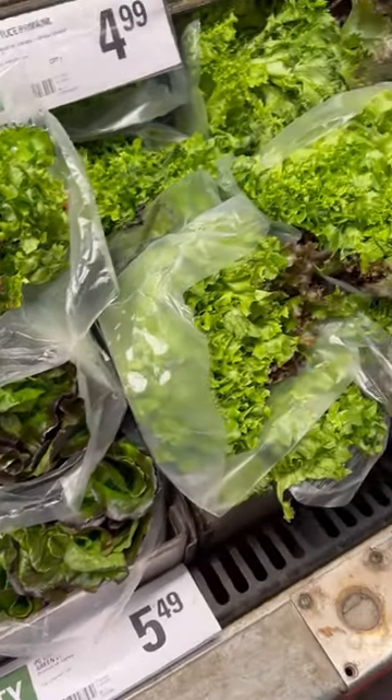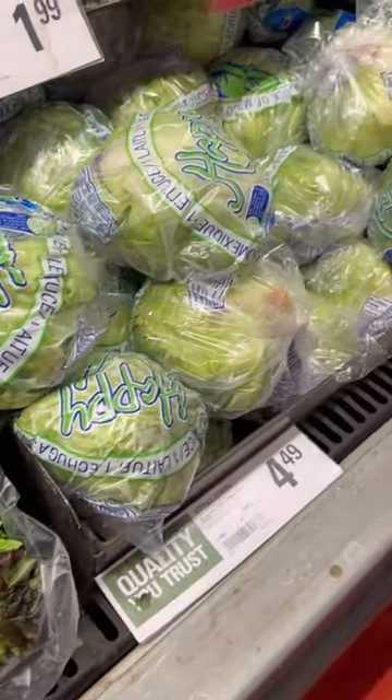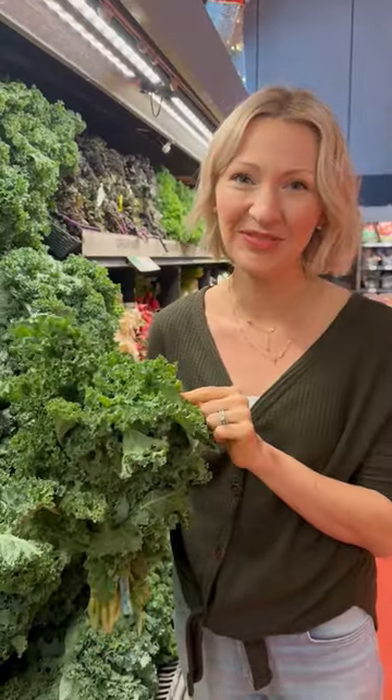Lettuce is getting pricey no matter where you shop, so if you're missing your greens, here are five cheaper alternatives to get your fix. Number one, kale. It's great for smoothies, sauces, salads, and soups.